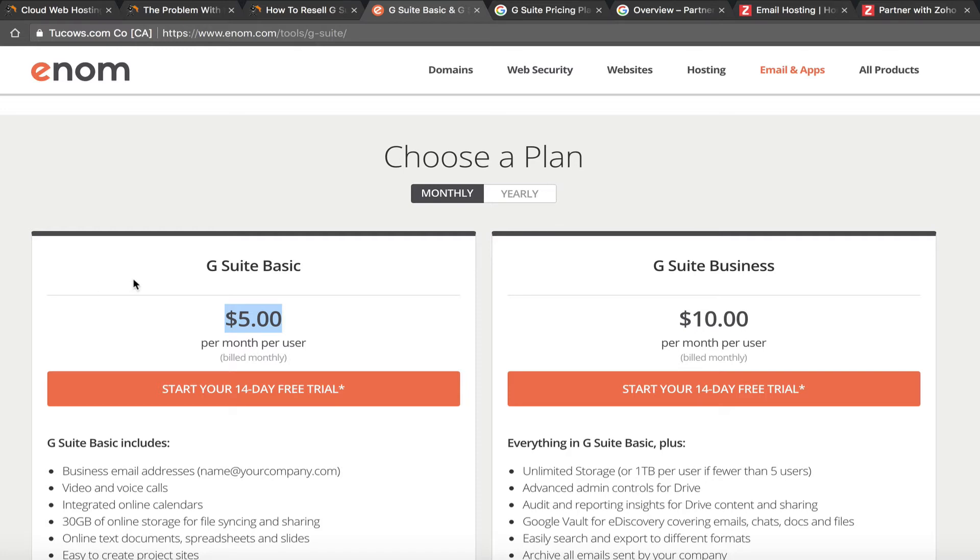All it took was one user coming to our support department saying their G Suite wasn't working properly — they couldn't forward an email. We found that reselling through Enom gave us very limited backend access to G Suite, so it was really hard for us to troubleshoot. We'd end up telling customers to contact G Suite directly, and then they'd get upset because they bought it through us and expected us to support it.